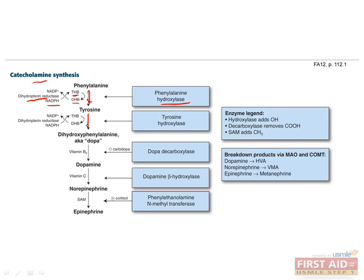The second step converts tyrosine to dihydroxyphenylalanine, or DOPA, which requires the enzyme tyrosine hydroxylase, and again uses tetrahydrobiopterin as a cofactor. In the third step, DOPA is converted to dopamine, which requires B6 and DOPA decarboxylase. This is the step that's inhibited by carbidopa to treat Parkinson's disease.